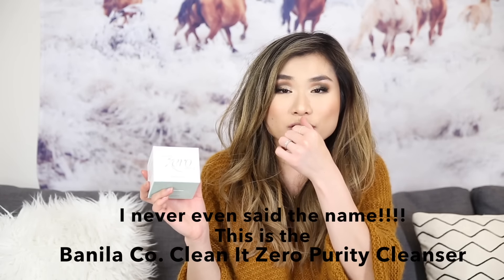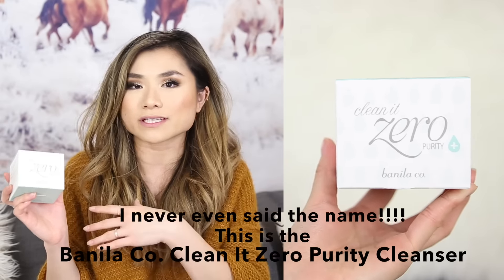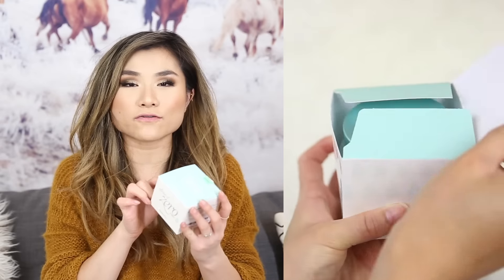Beauty favorite number two is also a Korean skincare product. I got this early in 2016 from my friend Morgan from Morgan's Beauty Breakdown, and this is actually my second jar — I loved it so much. They call the formula a sorbet-like cleanser — it feels amazing, glides on your skin, and melts off all of the thickest makeup on your face. There's never any irritation and it leaves your skin very supple and moisturized.